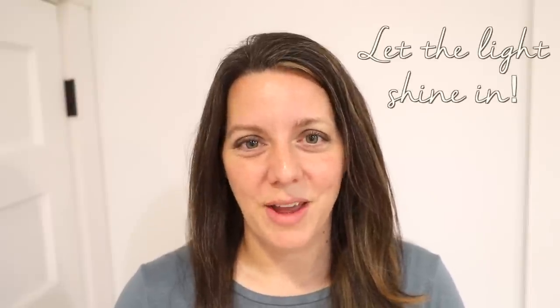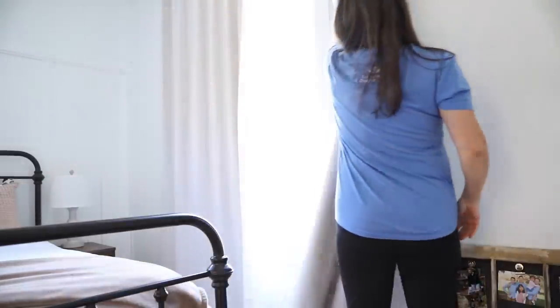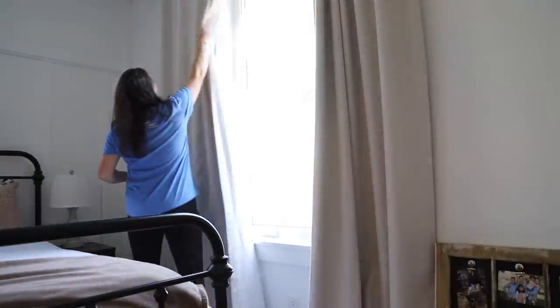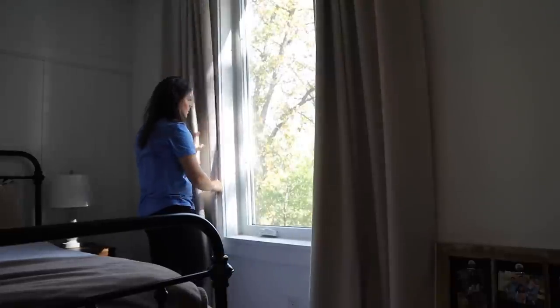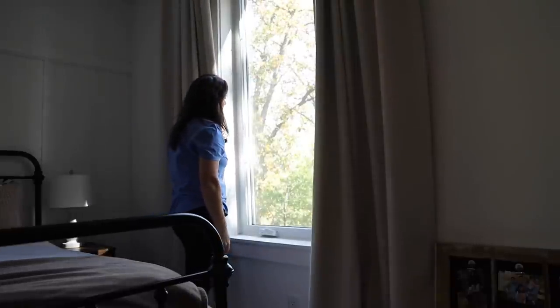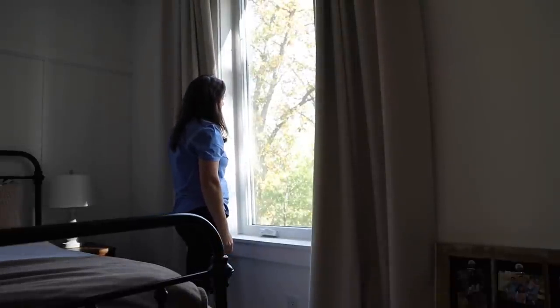Let the light shine in. One of the simplest habits we can do is to open our curtains daily and let sunlight fill our spaces. There is something psychological that happens when we shine a light on our situation. If we're living in darkness, we're almost avoiding those messes and that clutter. But when we open up the windows and can see things more clearly, it might cause us to want to take action and make some changes.